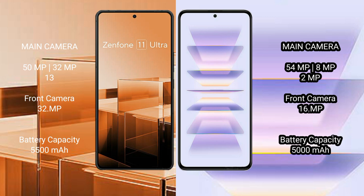Redmi K60 Pro has a 16MP front camera. Asus Zenfone 11 Ultra has a 5500mAh battery with 65W fast charging support. Redmi K60 Pro has a 5000mAh battery with 120W fast charging support.